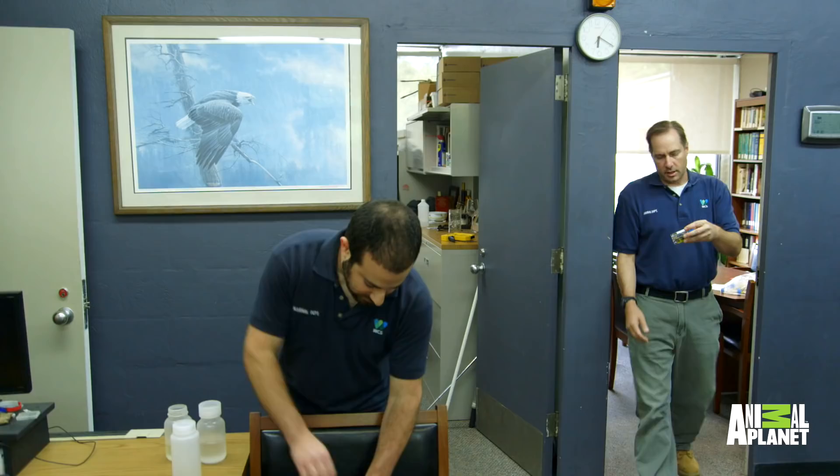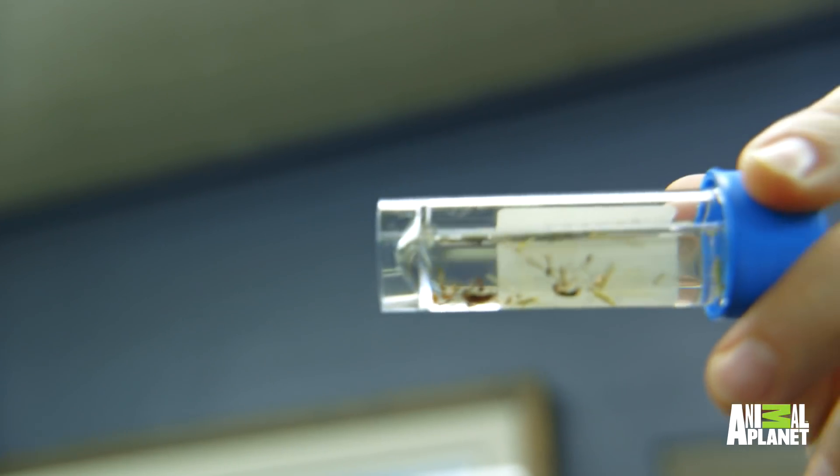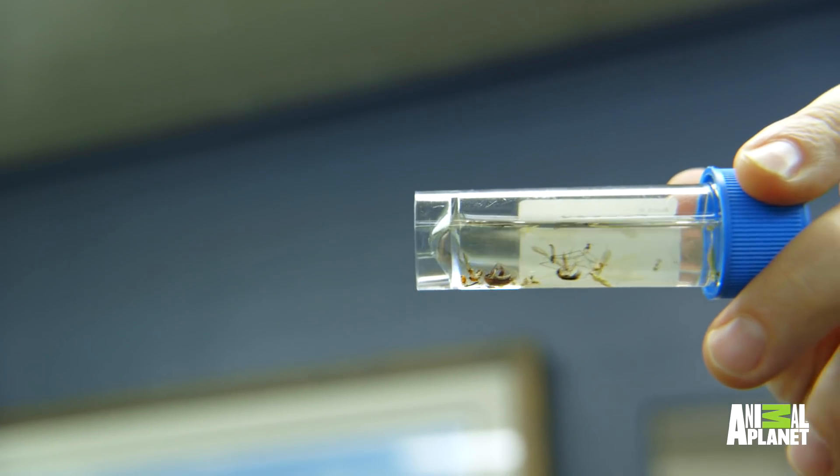Here are the collections from the two traps — different beetles, different hemipterans. There's Neuroptera, which are the lacewings and stuff. That's a nice dinner for someone. Yeah, those are huge.